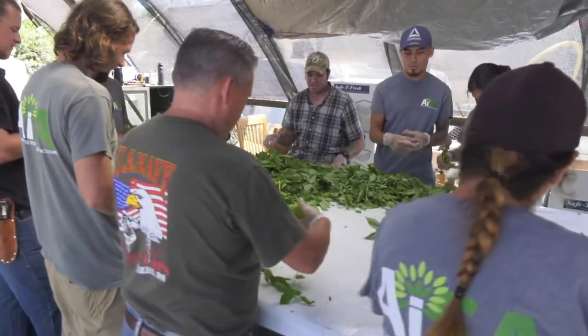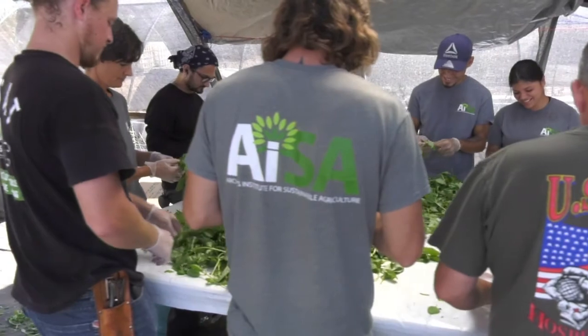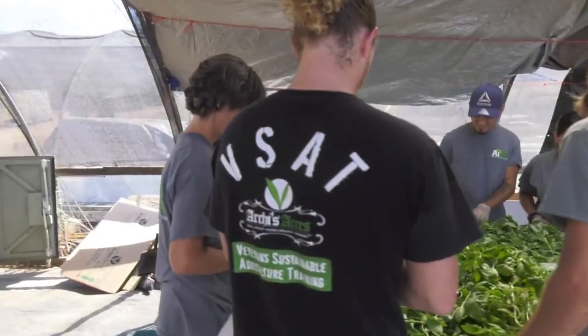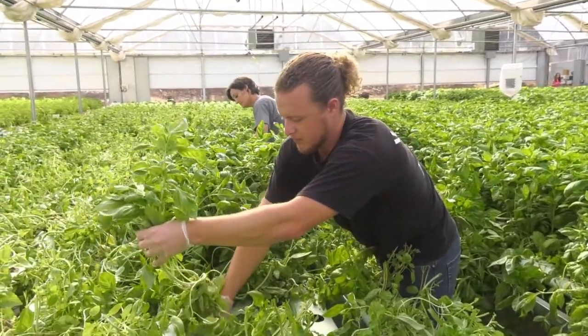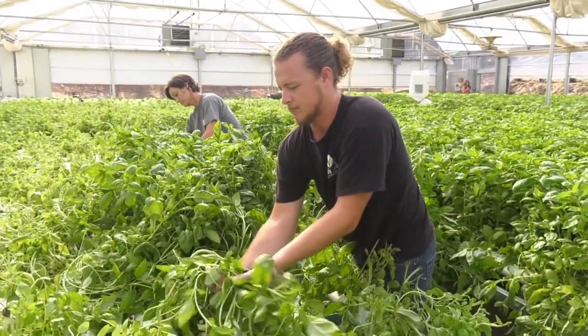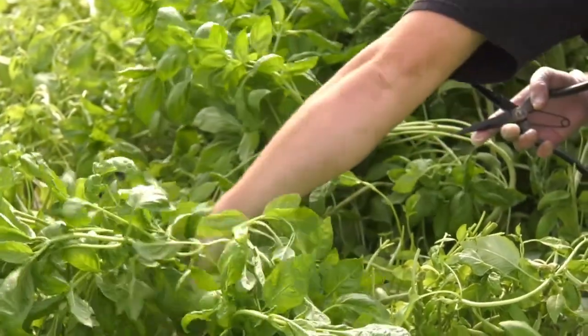Karen shares that her husband always says if you can change even one person's life it makes a difference — but they've changed many. John says what he enjoys most is happiness. He's had a lot of jobs he didn't like, and even when you make a lot of money and go home miserable at the end of the day, it's not worth it. Here he finds happiness, peace of mind, freedom — it's outside, physical labor, and he's a hands-on kind of guy who loves getting in the soil.